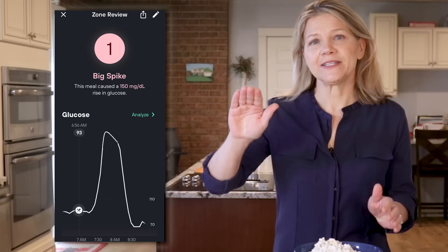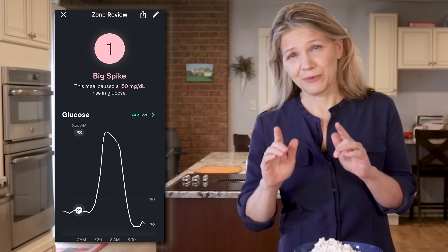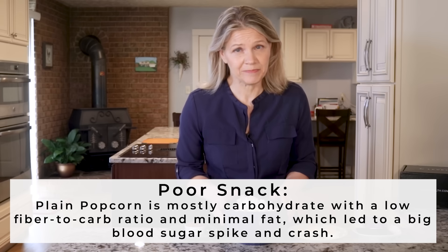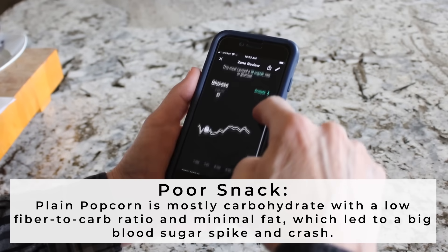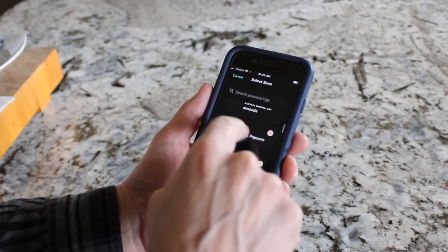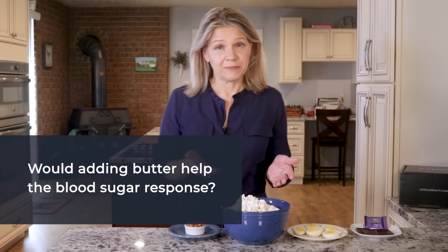The popcorn caused an immediate, very steep spike of 150 points, followed by a crash that dropped me 23 milligrams per deciliter lower than I was before eating it. That was not a favorable response. Levels assigned this popcorn snack a 1, which is a very poor showing. With a couple of taps on my phone, I could see it was much worse at controlling my blood sugar compared to almonds. This told me that the popcorn digested quickly, likely because there was not enough fat and fiber to slow absorption. You might wonder: would adding butter help? Butter is fat, so we can assume that adding it to popcorn would blunt the blood sugar rise. However, does that mean it is better to eat popcorn with butter? If your only goal is stabilizing your blood sugar, then yes.